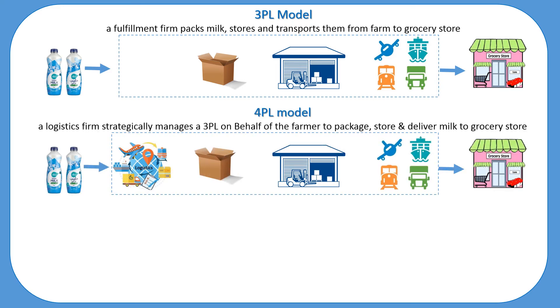Essentially, 4PL takes 3PL a step further by additionally managing outsourced logistics, on top of directing the movements of goods. It is the single point of contact between all parties and can provide clients with more strategic solutions and insight. The 4PL provider typically offers more strategic insight and management over the firm's supply chain. A manufacturer will use a 4PL to essentially outsource its entire logistics operations. In the milk supply chain case, the 4PL may manage the communication with the farmer to produce more milk as the grocery store's inventory decreases.